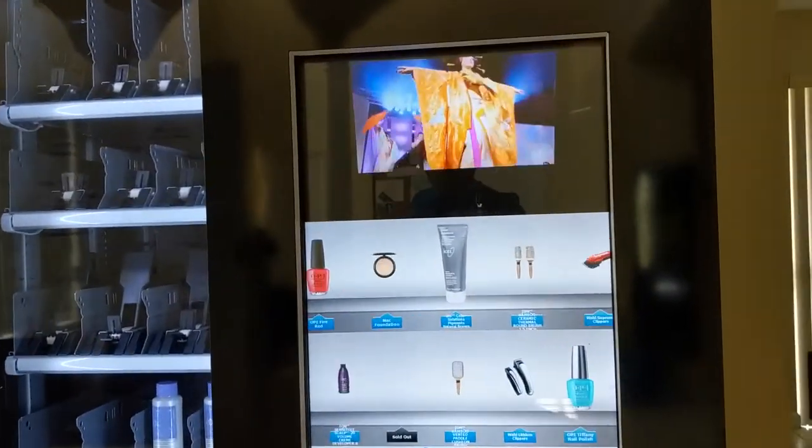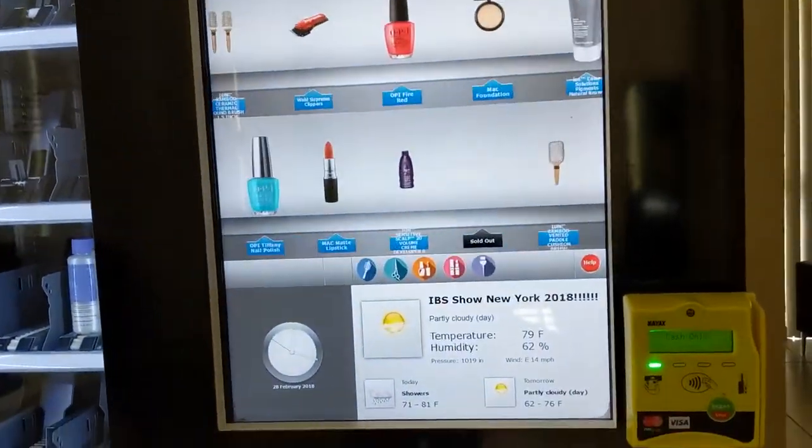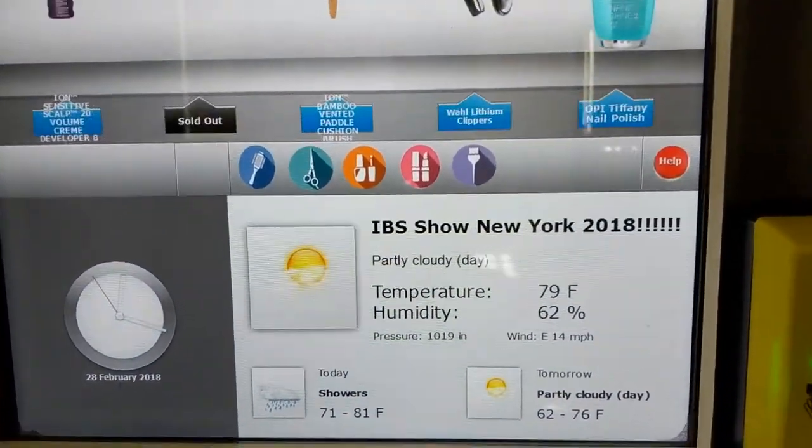Our touchscreen monitor displays digital ads, products, categories, and weather widgets and time.